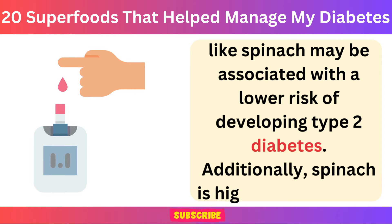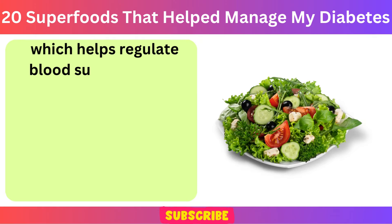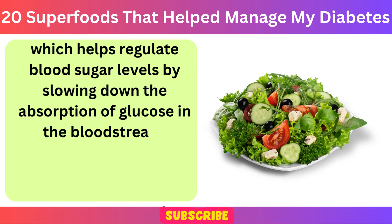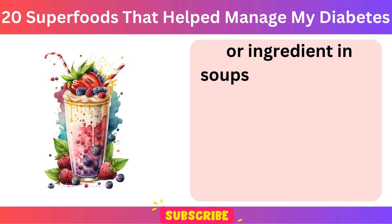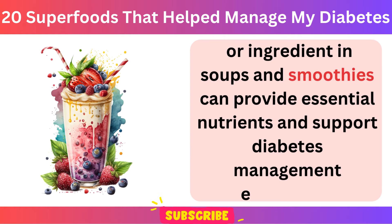Additionally, spinach is high in dietary fiber, which helps regulate blood sugar levels by slowing down the absorption of glucose in the bloodstream. Incorporating spinach into meals as a salad base, side dish, or ingredient in soups and smoothies can provide essential nutrients and support diabetes management effectively.